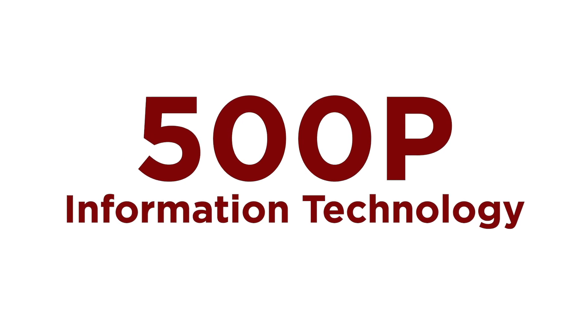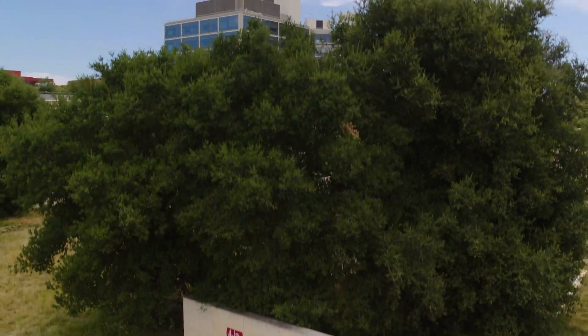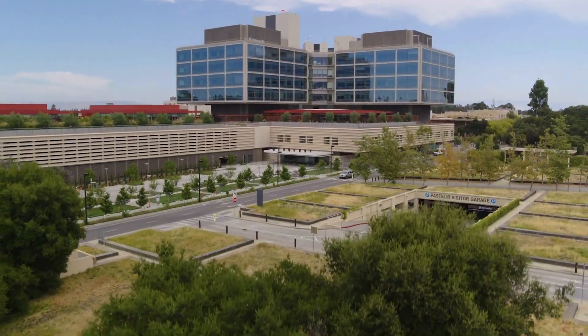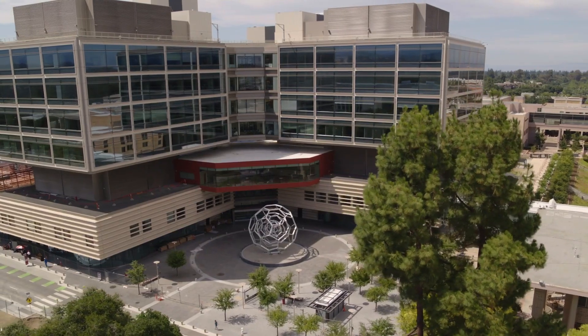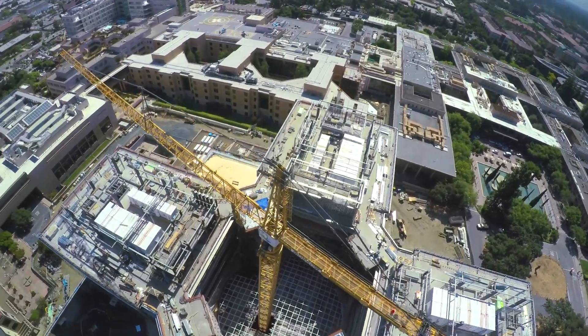There isn't a manual to build 500P. There never was. It is hand-built. We created it in a way that no one else has ever seen, and that's remarkable. This is like a marathon. It's not a sprint. It was almost like building a cathedral.